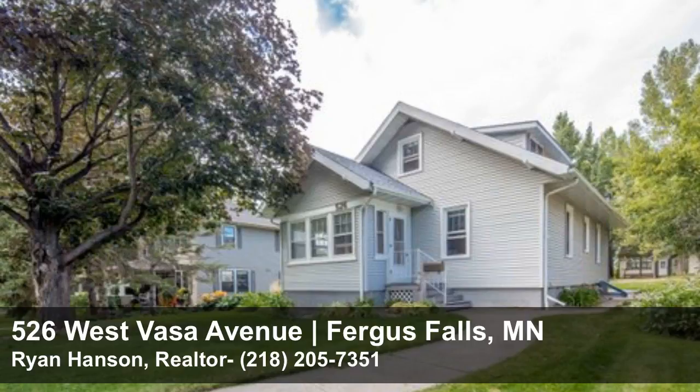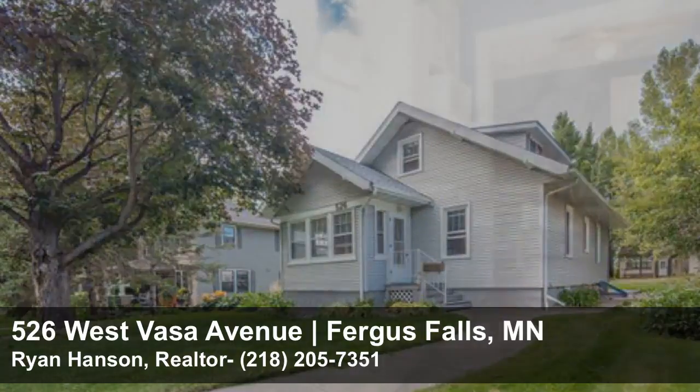It is a great day at Ryan Hansen Homes, Keller Williams Realty Professionals. We have a new listing we can't wait to show you at 526 West Vasa Avenue in Fergus Falls.